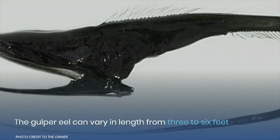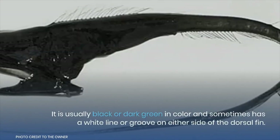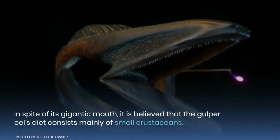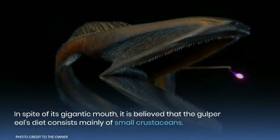The gulper eel can vary in length from three to six feet. It is usually black or dark green in color, and sometimes has a white line or groove on either side of the dorsal fin. In spite of its gigantic mouth, it is believed that the gulper eel's diet consists mainly of small crustaceans.